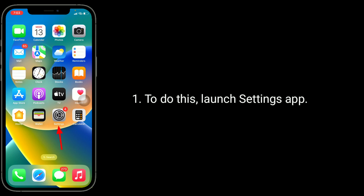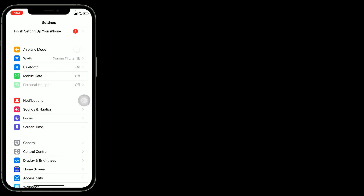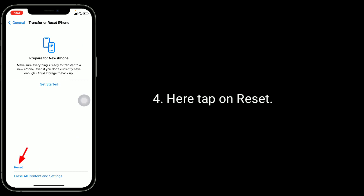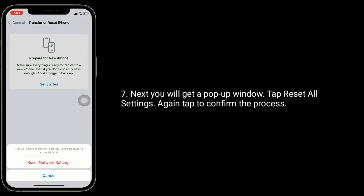To do this, launch the Settings app, then find and tap on General. Scroll down to the bottom and tap on Transfer or Reset iPhone. Here, tap on Reset and select Reset All Settings. Then enter your iPhone's passcode. Next you will get a pop-up window — tap Reset All Settings and again tap to confirm the process.